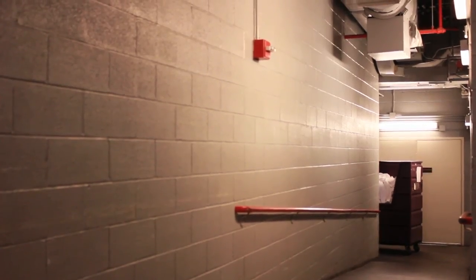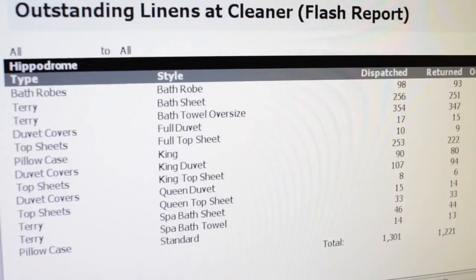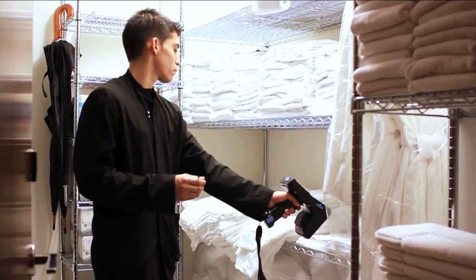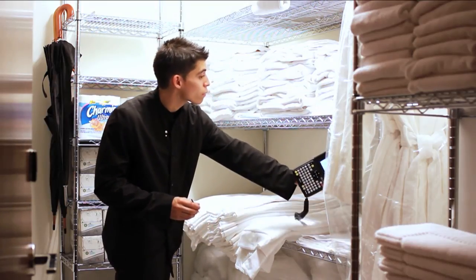Soiled items are quickly scanned as they are sent to the laundry, and clean items are scanned again as they return, producing an outstanding report. With a handheld scanner, time-consuming and costly manual inventories are eliminated.